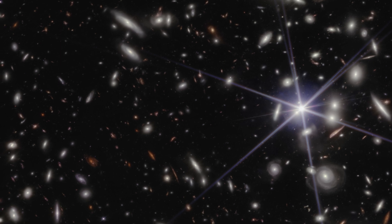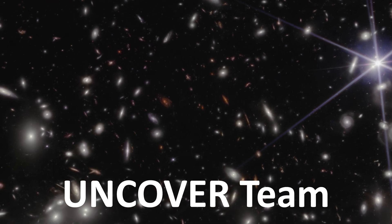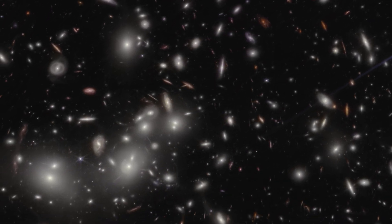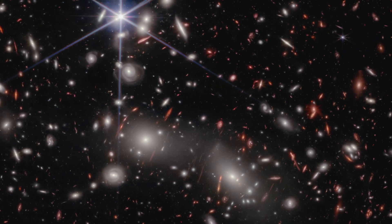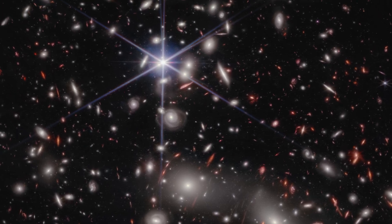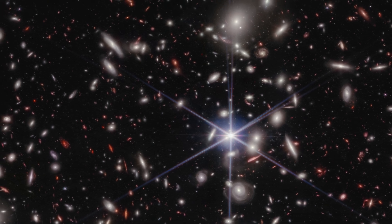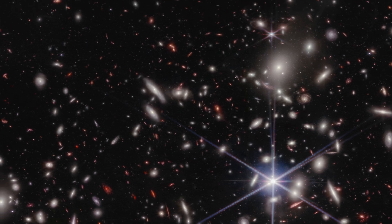This new deep field image was taken by a team called, appropriately, the UNCOVER team, using JWST's NIRCam instrument — basically a near-infrared camera. The next task is to select some of the most interesting objects for follow-up data using the spectrograph NIRSpec, which will allow the team to learn a lot more about the most intriguing things in this image, including the precise distance to the objects and their chemical composition. The team expects these follow-up observations to be taken in the summer of 2023, so we don't have to wait long to learn more about this fascinating patch of space.